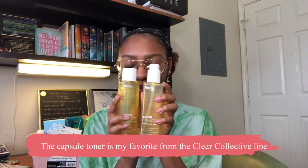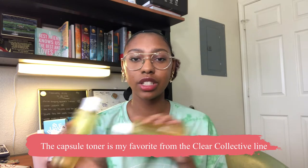The next Hero products are from their Clear Collective line — the Jelly Cleanser and the Toner. I really liked the cleanser; it's gentle on the skin and exfoliates really well. They have a new Milky Cleanser for sensitive skin that I want to try. These work amazingly together in a skincare routine. I didn't try the moisturizer because I already have favorites, but I need to get another cleanser and toner. I highly recommend them.